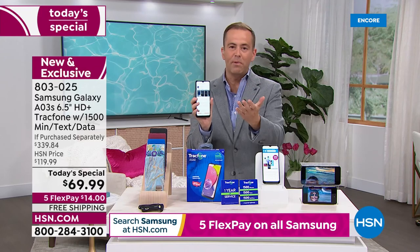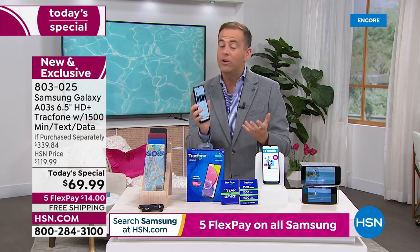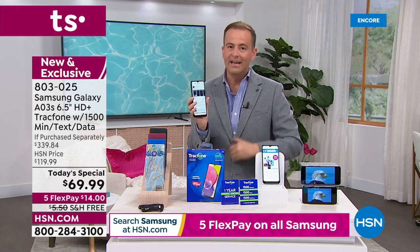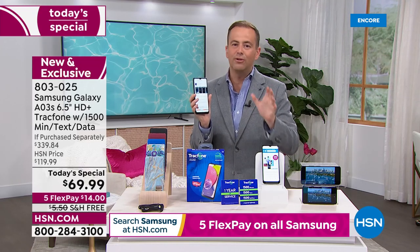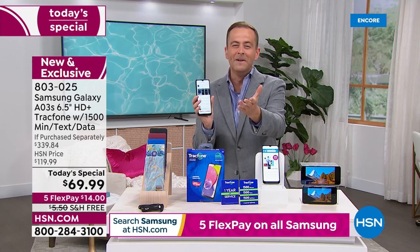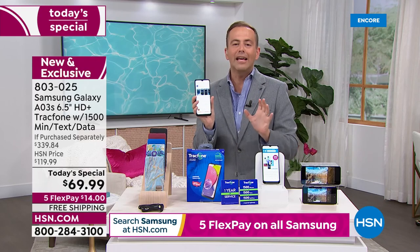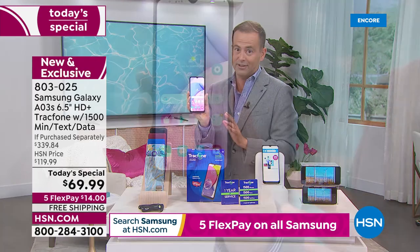If you've been wondering where all the today's specials from TrackPhone have been, we just haven't been able to get the supply and quantity. The supply issues and constraints are very real. We know so many of you have wanted to get a new upgraded phone. Finally, we were able to secure enough of the brand new, gorgeous Samsung.